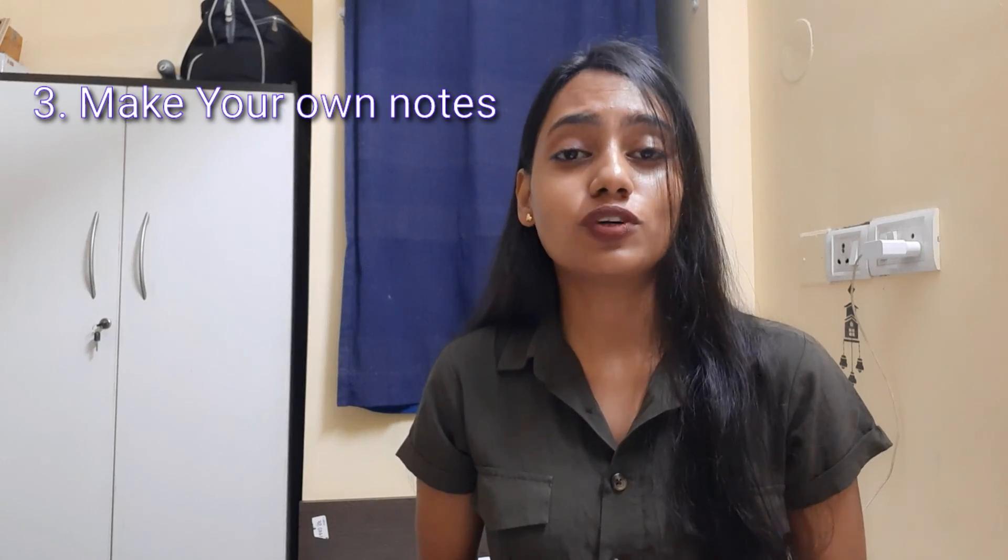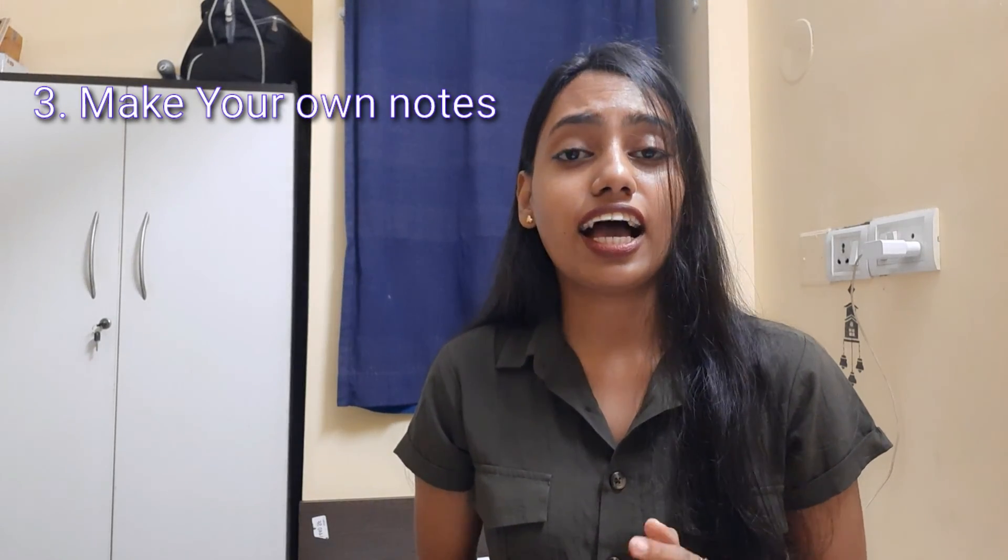Number three: make a habit of taking notes in class. Taking running notes will help you learn more easily. If you don't take notes in class, it will be difficult for you whenever you study. So try to make a habit of taking notes in class.